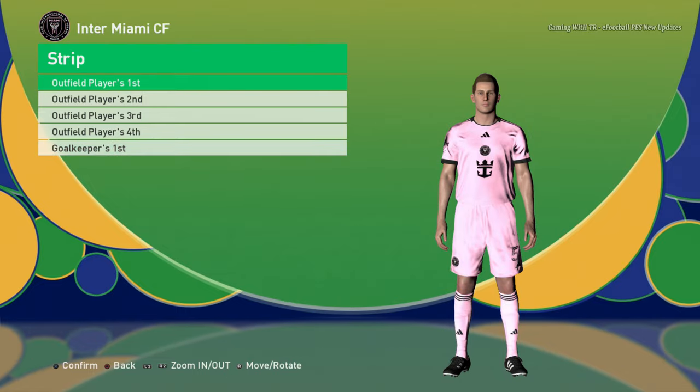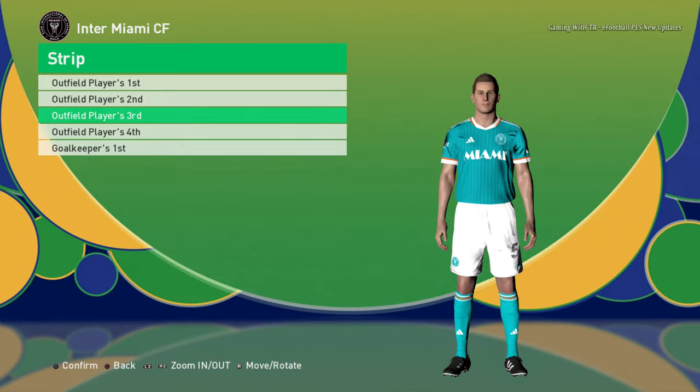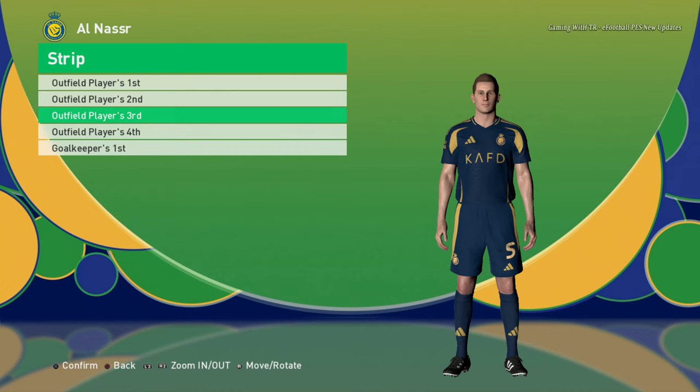Let's go to the next team. Here is Inter Miami — home jersey, away jersey, third jersey, and the goalkeeper jersey. Let's go to the final team — this is Cristiano Ronaldo's team. You can see the home jersey, the away jersey, and the third jersey.